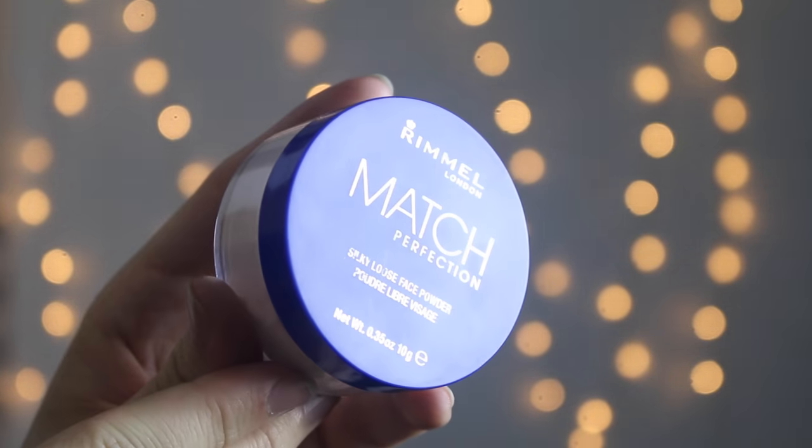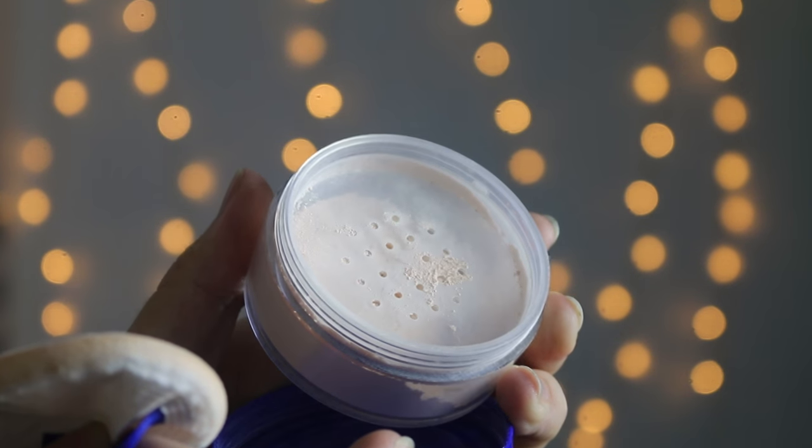Next, I just got this Rimmel London Match Perfection Silky Loose Face Powder. I wanted a loose powder so I could set my makeup without having to use my pressed powder everywhere, because I like to use my pressed powder under my eyes and then my loose powder everywhere else. I'm pretty sure you're supposed to do it the other way around, but I don't think it makes a difference.